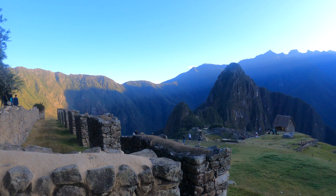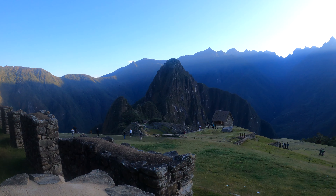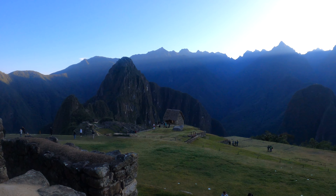This is the first view of Machu Picchu from the highest point of this amazing place.